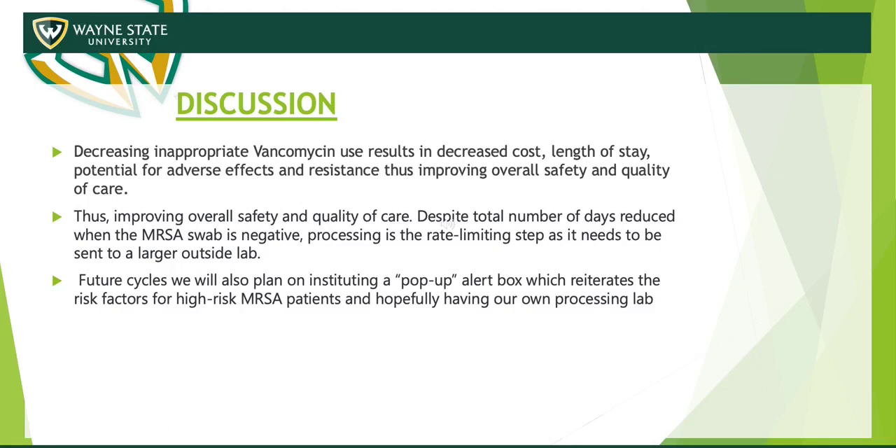The reason the treatment duration was still 2.9 days despite a negative MRSA swab was likely due to the rate-limiting step of sending swabs to an outside facility, which took two to three days on average. We hypothesize that having an in-house MRSA PCR analyzer — completing results within a day — would improve these results further. In future cycles, we'd also like to use a pop-up alert, similar to what we already use for meropenem and heavy carbapenems, and potentially expand this study to cellulitis, where vancomycin may also be used inappropriately.